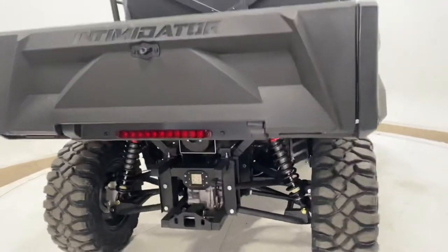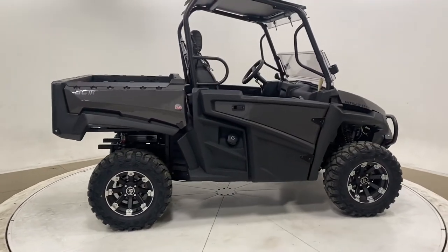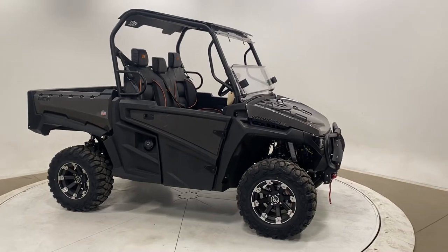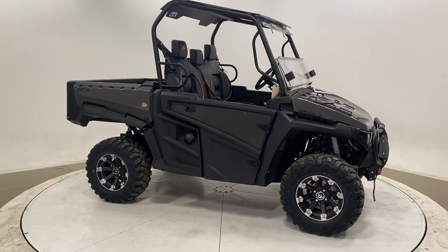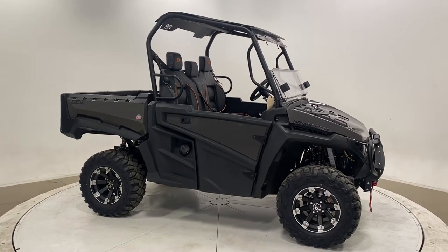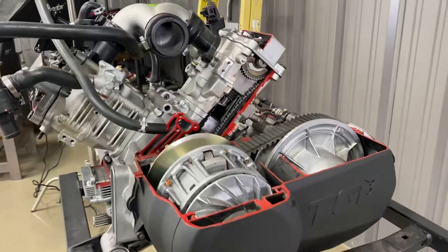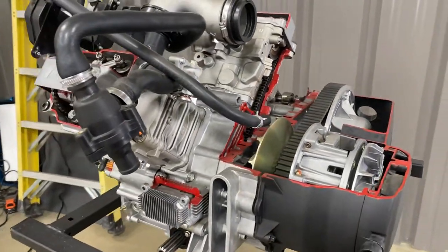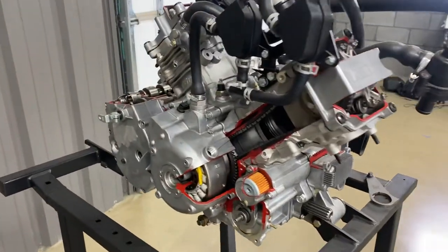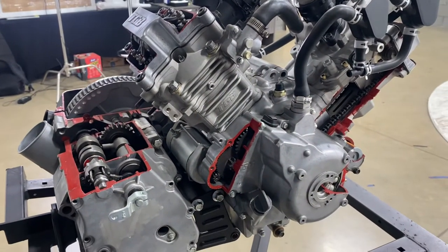The GC1K is a 1,000cc, 83-horsepower, 60 to 65 mile-an-hour option. If you don't want to go that fast we have other options, but this is designed for someone who wants to use their unit for work during the week and trail riding on the weekends — a very strong unit for work, hunt, and play. This is the TGB engine. It is a V-twin engine. TGB is a large manufacturer of four-wheelers, UTVs, and other items. They make quite a few units in Europe and it's a very good company. We've been using TGB engines for a long time.